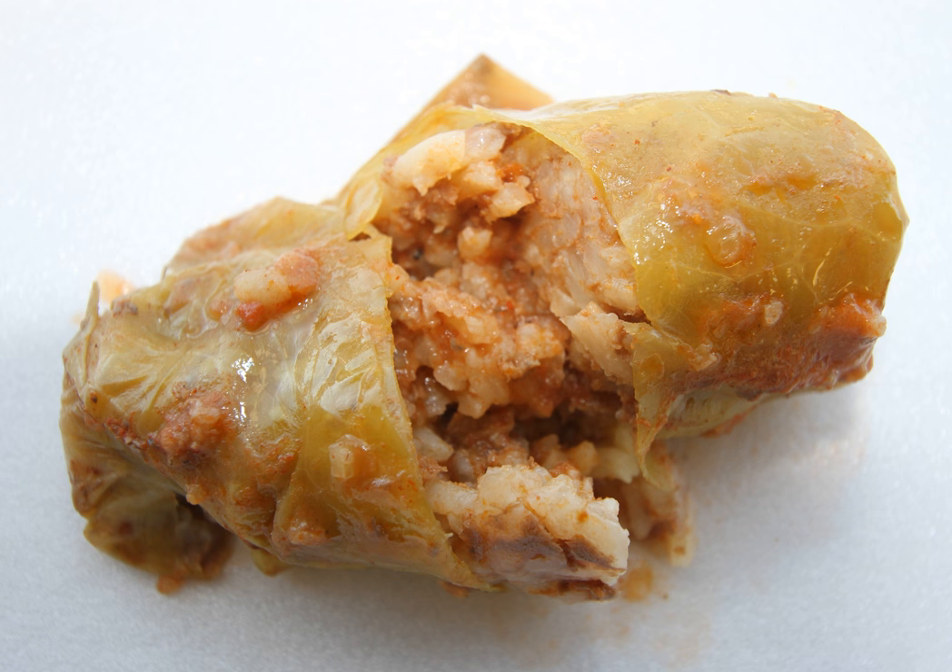Usually the sauce is what sets them apart. There is also a less popular version called leniwa gołąbki, or lazy cabbage rolls, in which the ingredients are chopped, combined together, and baked or fried.